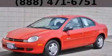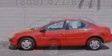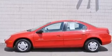This is a 2000 Plymouth Neon. It has a 2.0-liter four-cylinder engine and an automatic transmission.